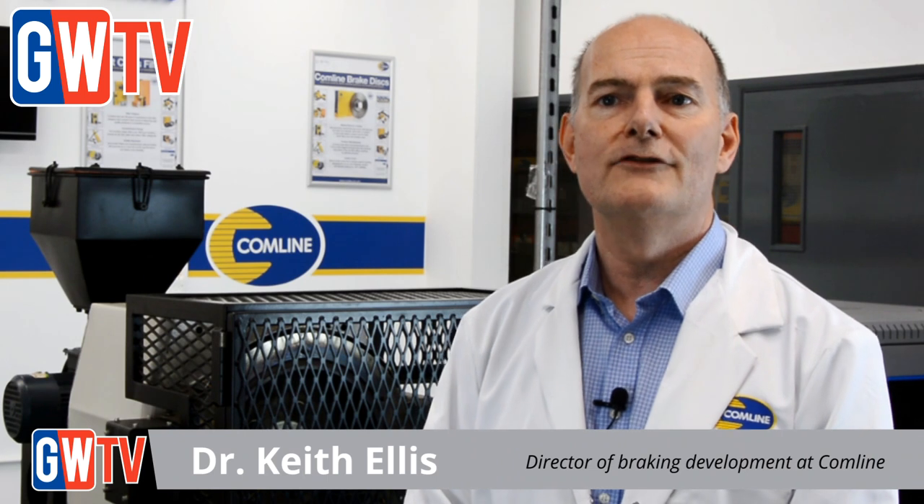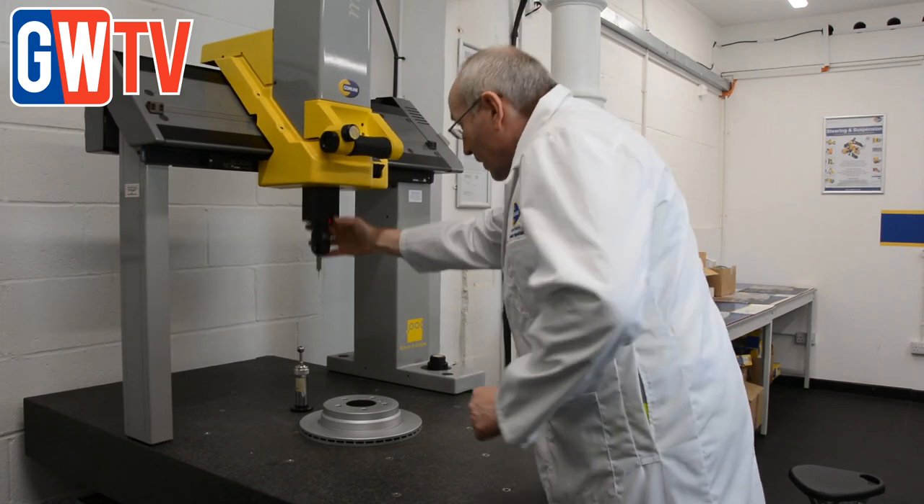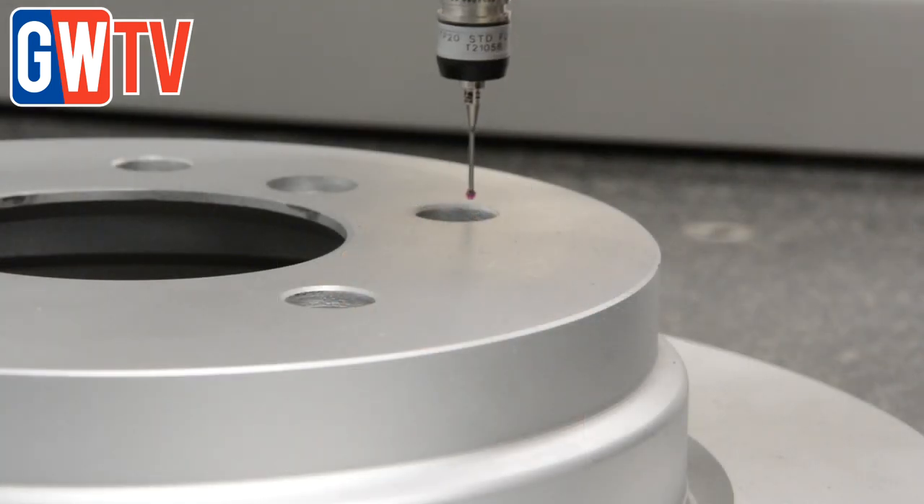I only work with manufacturers who can give us the quality level we want at a competitive price. On braking, that's very easy for us because we work and have only ever worked with one braking supplier. I regularly go out to the factories, and because of my technical background I can translate quite well to them what the market wants and what they need to produce. For the brake discs we've got over 1600 in range.